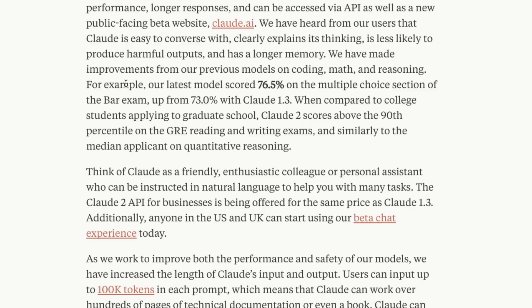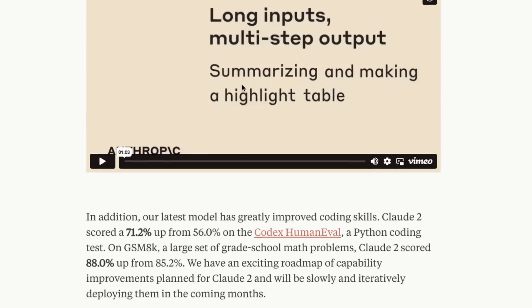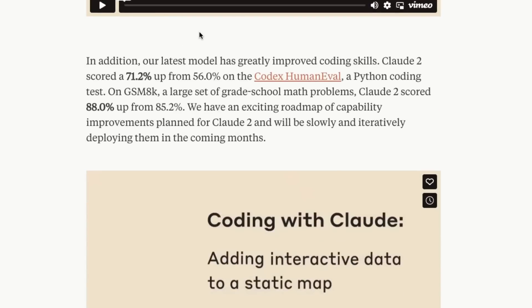Looking at their blog posts, this model has gotten better scores on a number of benchmarks they've been measuring, such as the bar exam and GRE reading and writing exams. It also seems to be quite substantially better on coding — the previous Claude model doesn't look like it was anywhere near as good. They've put a lot of effort into making this model better at reasoning and at coding.